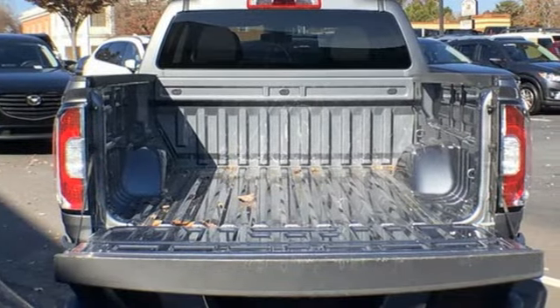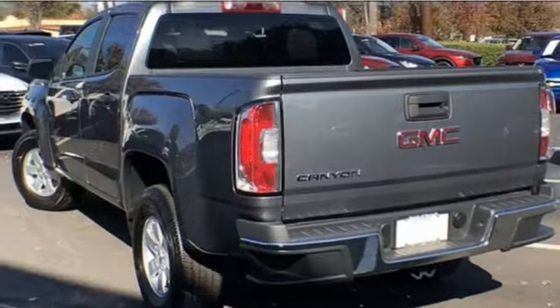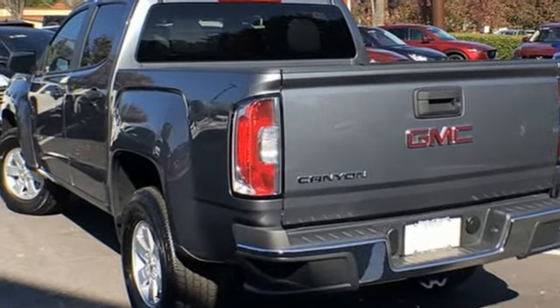GMC. It's not just a vehicle, it's a professional grade tool. There's even more to see in person. Take it for a test drive today.